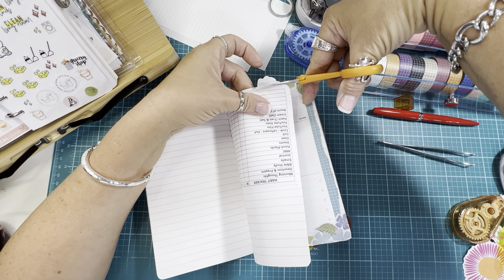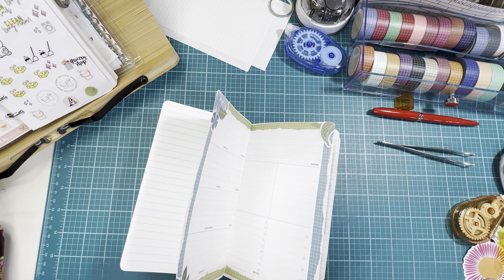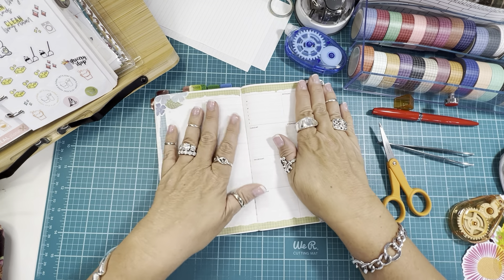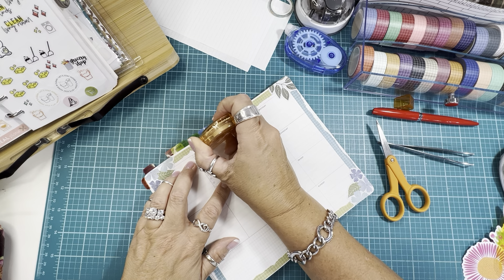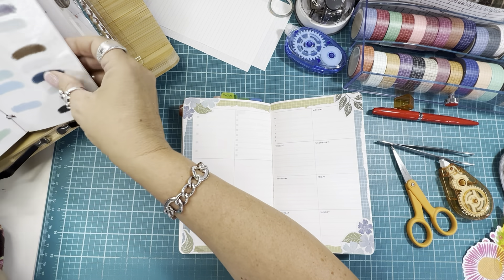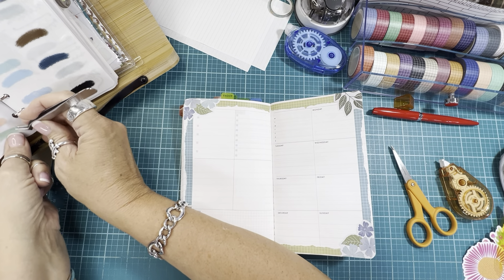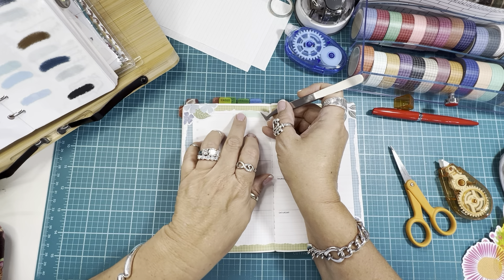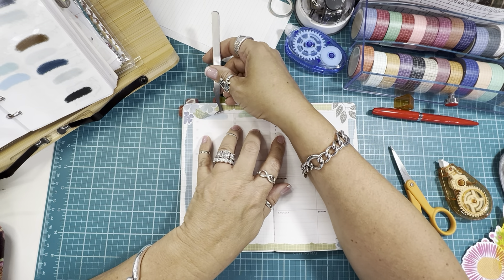I'm just cutting off the excess of these flowers here, getting them out of the way. I like that — that is pretty. I need to cover up this 'to do' since I like to put my own down. Let me grab my little swooshes and see if I have any out here that are the right colors for this week. This is close enough.